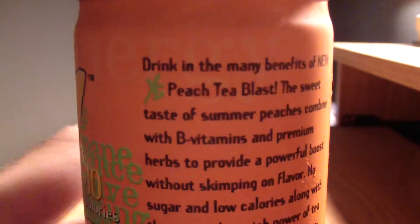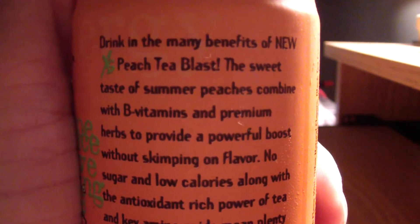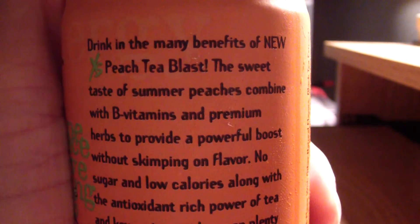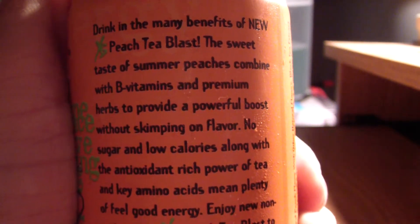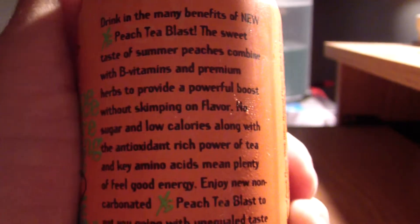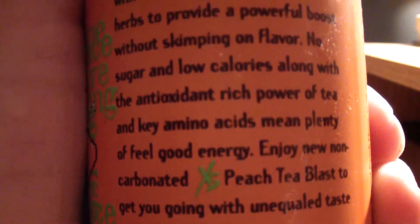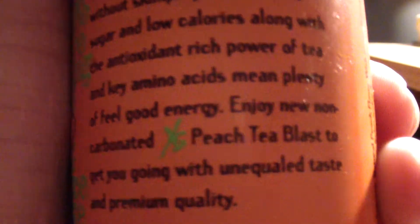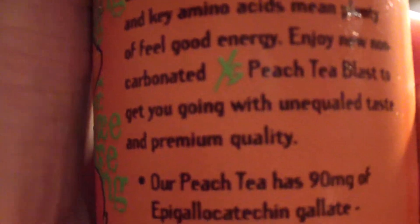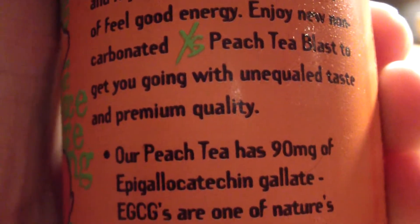Same tab in the back. 'Drink in the many benefits of new Peach Tea Blast. The sweet taste of summer peaches combined with B vitamins and premium herbs to provide a powerful boost without skimping on flavor. No sugar and low calories, along with the antioxidant-rich power of tea and key amino acids, mean plenty of feel-good energy. Enjoy new, non-carbonated, XS Peach Tea Blast to get you going with unequaled taste and premium quality.'